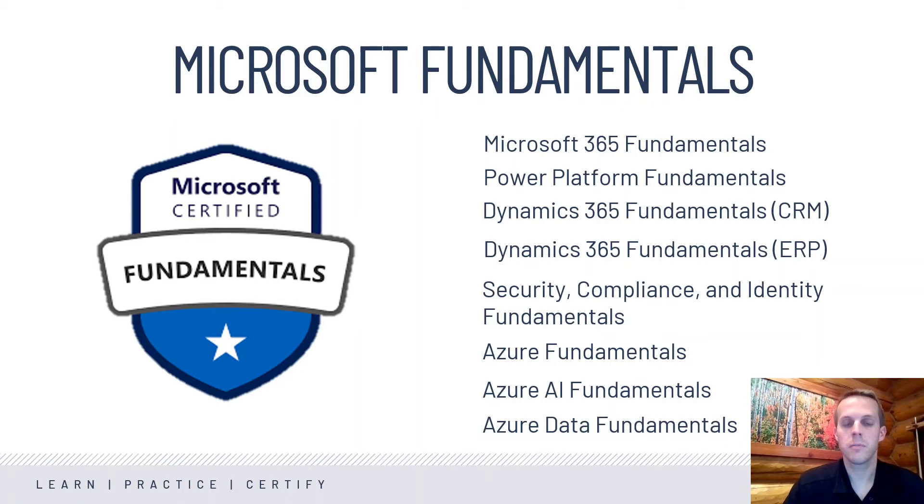This would be a great exam for them to become familiar with Dynamics 365. The other Dynamics 365 exam is focused on the ERP, or Enterprise Resource Program, that helps businesses operate and control resources — and so that aspect of Dynamics 365 is covered in that exam. Then we have a brand new exam: Security, Compliance, and Identity Fundamentals. This is a very hot topic in technology today — making sure things are secure, compliant, and that identity and information is handled correctly. So this is a great exam for that across Microsoft Technologies.